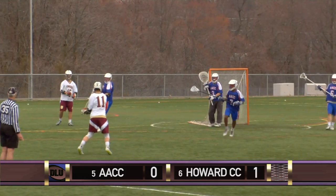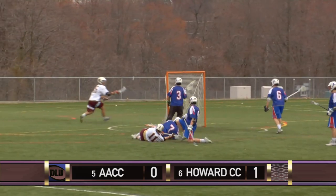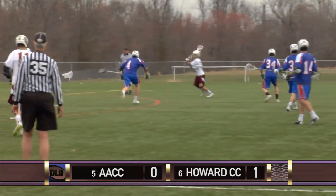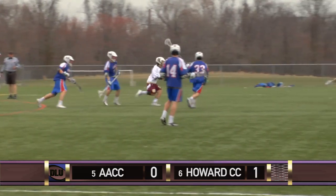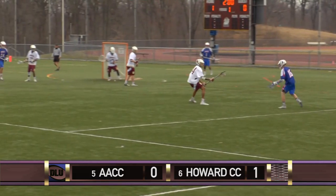Dragons back on offense. Mitchell breaks it up, then regains possession. Taking it down, trying to improve his angle, and Martin ends up with it behind the cage. Connects with Dagnanleach. Howard is holding onto the ball a little too much, giving the Anne Arundel defense a chance to recover and settle in. Two minutes remaining in the first. 1-0 Howard.